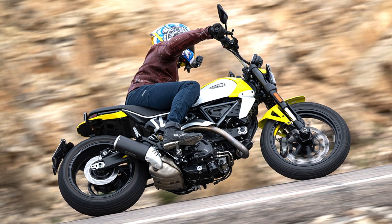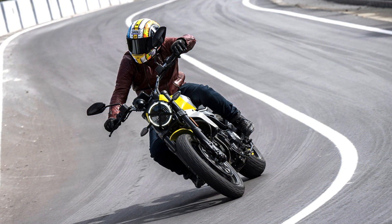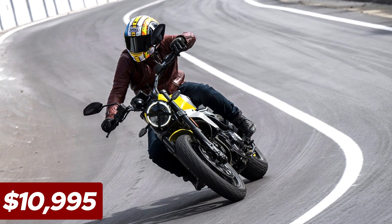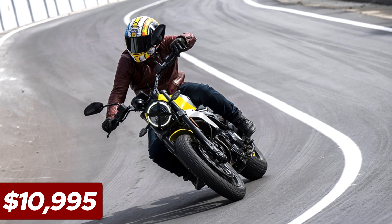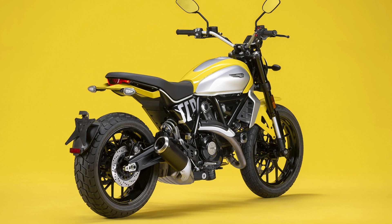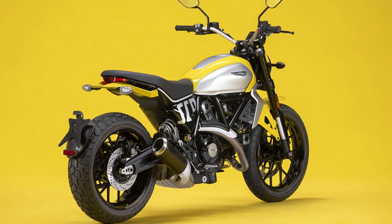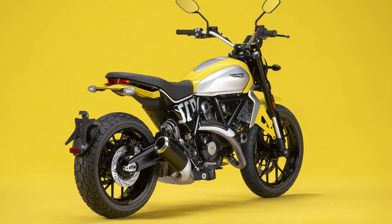With its interchangeable body panels, you can personalize the look to match your style. The 2024 Scrambler Icon starts at $10,995, comes with a 13.5-liter fuel tank, and features a standard USB socket for on-the-go charging. This motorcycle is a great choice for riders who want a stylish, fun, and confidence-inspiring ride.